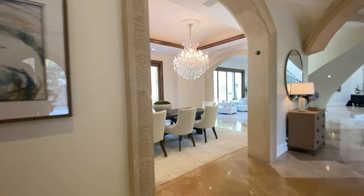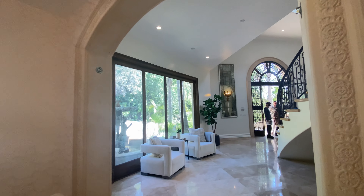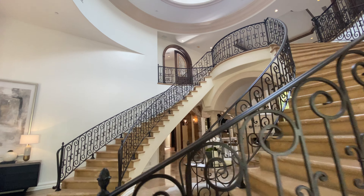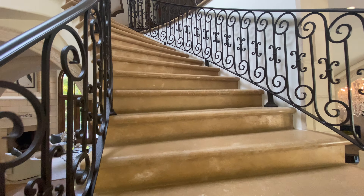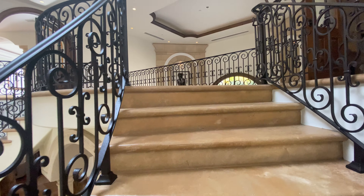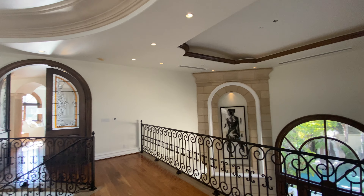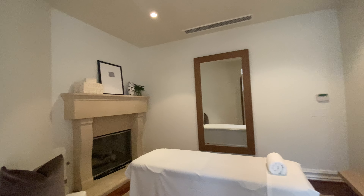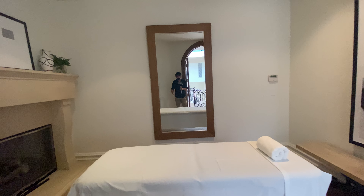Let's go upstairs via the grand staircase — it's a very dramatic staircase. Up here they have a massage room, which could also be a library area or family room with a nice vibe.